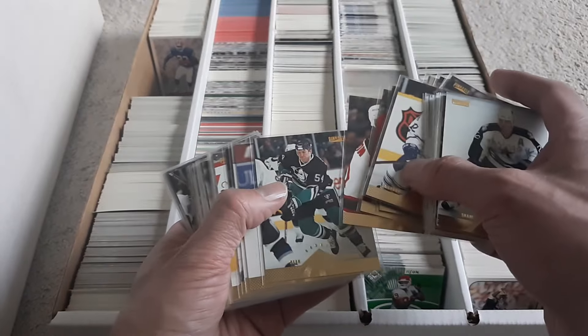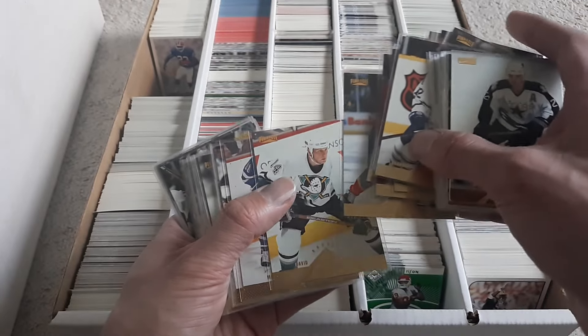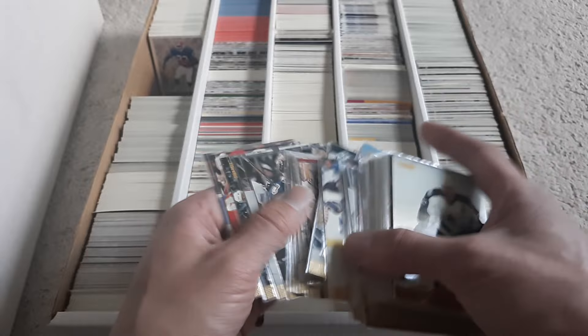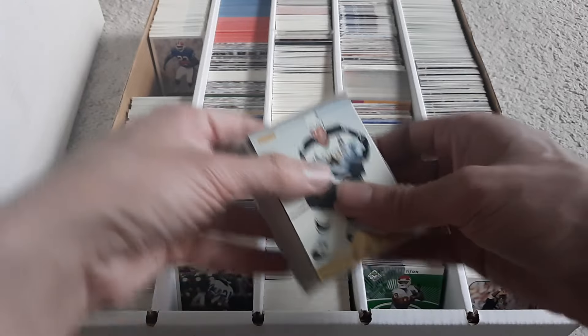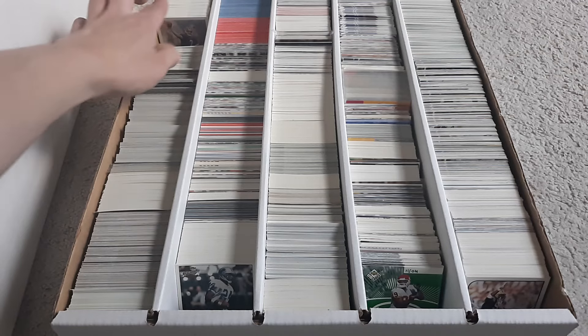Ericsson. Messier — that's not a rookie though. Avalanche. Don't know. Some more Paramount.